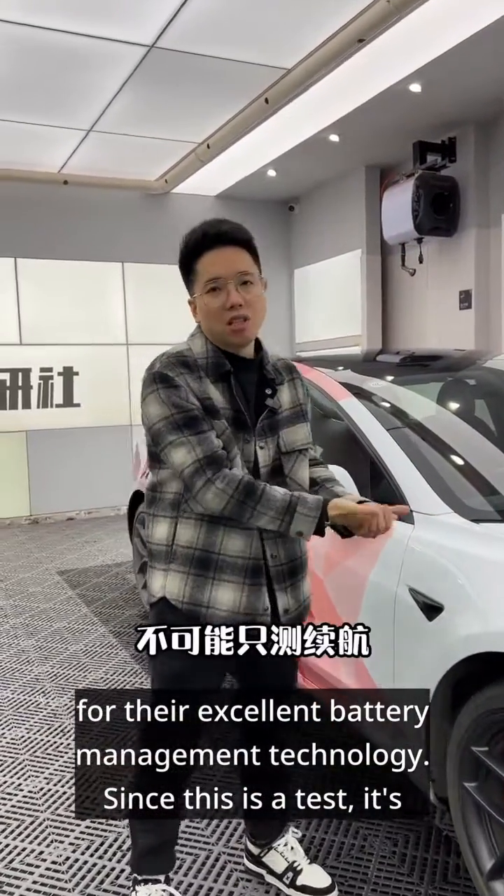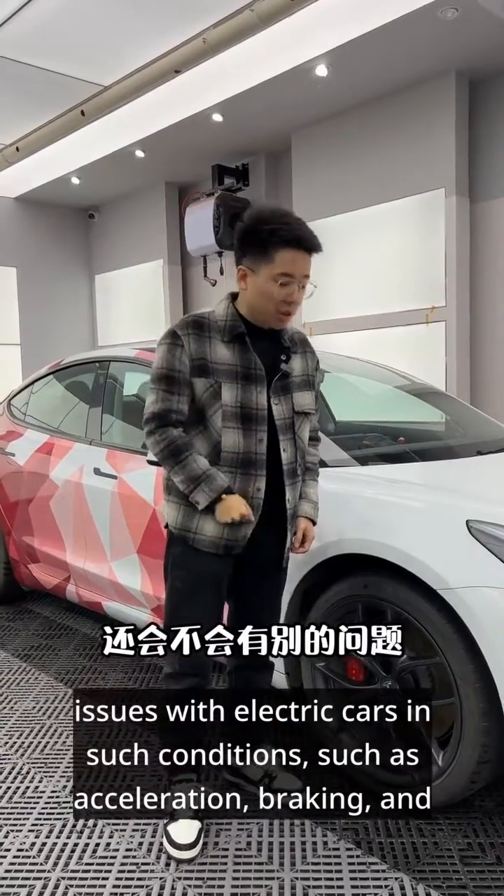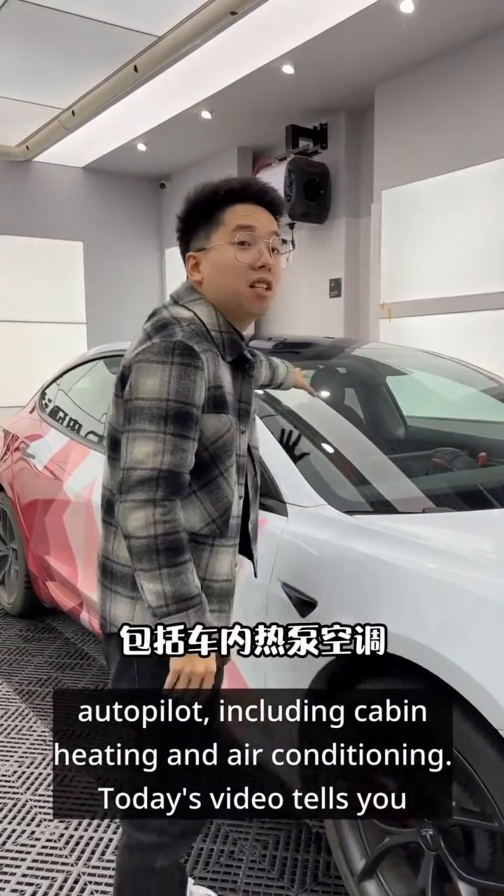Since this is a test, it's not just about range. After all, it's minus 30 degrees. There might be other issues with electric cars in such conditions, such as acceleration, braking, and autopilot, including cabin heating and air conditioning.